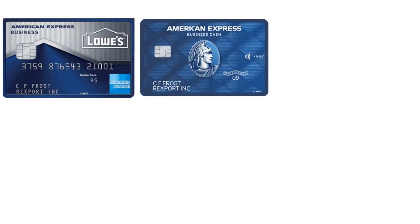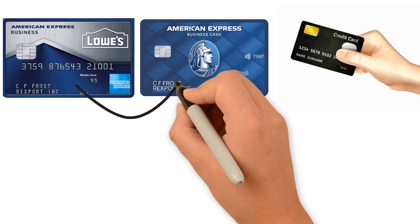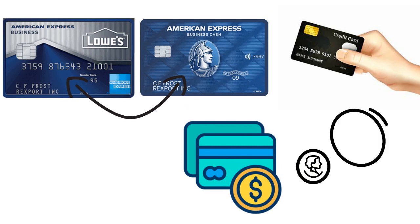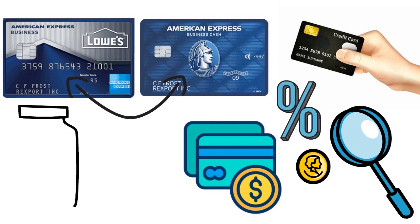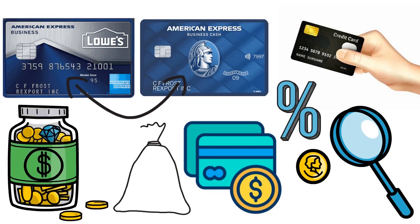Let's talk about rivals. The Lowe's Business Rewards Card is not the only option. Let's compare it to the Blue Business Plus Credit Card from American Express. The Blue Business Plus may not come with retailer discounts, but for businesses who charge less than $50,000 a year, it could offer significant savings. The card carries no annual fee and earns two Membership Rewards points per dollar on everyday business purchases such as office supplies or client dinners, up to the first $50,000 in purchases per year.